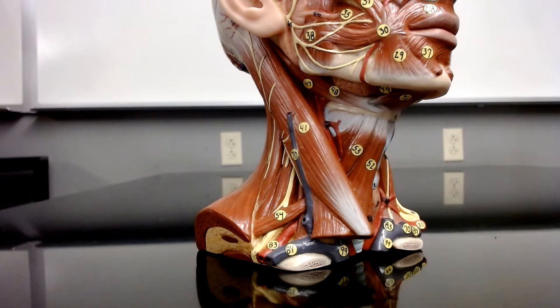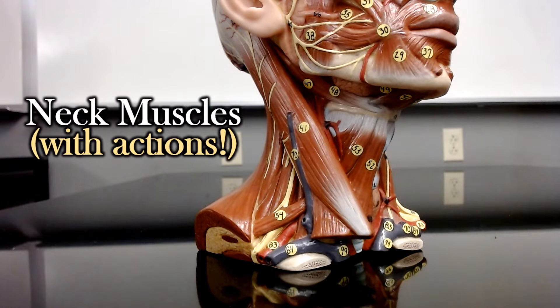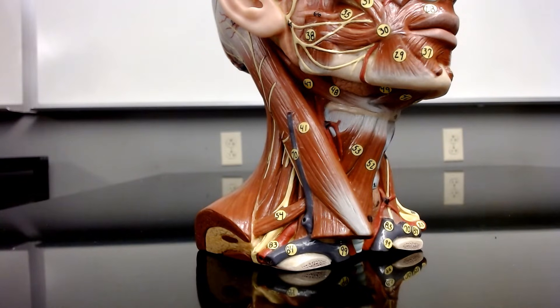In this video, I'm going to be talking about the muscles which move your neck. Primarily, I'm going to be talking about neck flexion and extension, but I will also mention a couple of muscles that are on your neck which aren't actually moving your neck. Starting with neck flexion, the muscles doing neck flexion are going to be on the front of your neck because they're pulling your head forward down to your chest.